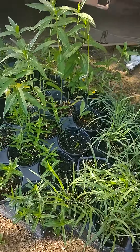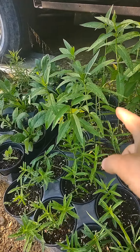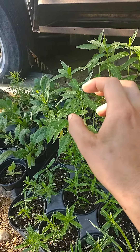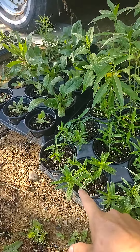So here I have butterfly weed, what they call butterfly weed, and swamp milkweed. These are both types of milkweed. This one grows really tall and has rosy flowers, purplish pink. And this is a shorter growing one with orange flowers.